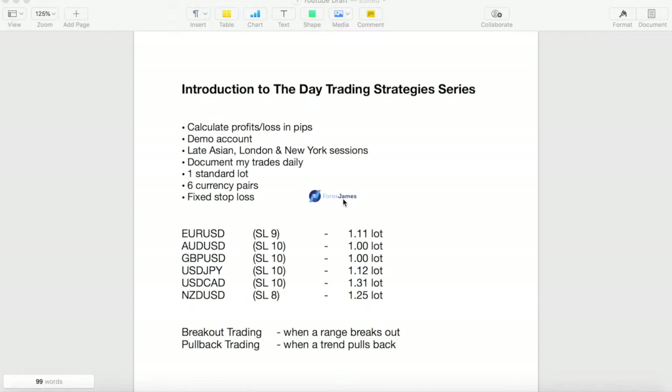I'll be day trading anywhere from the late Asian session all the way through the London session and into New York.